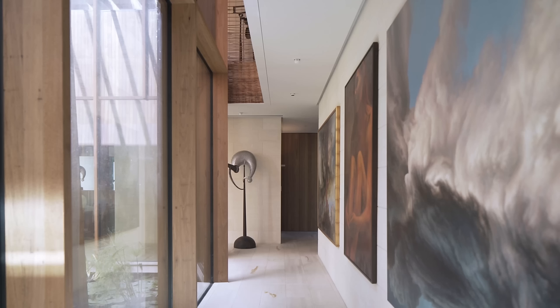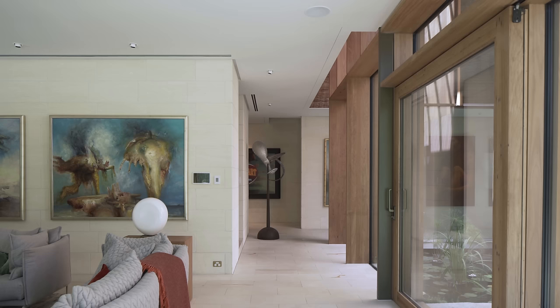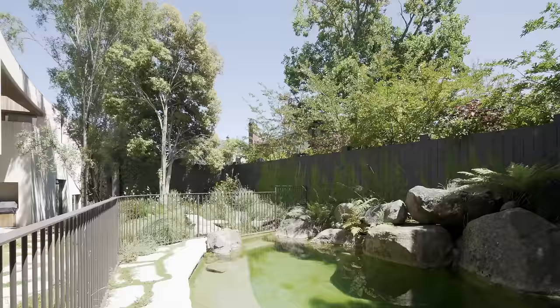Kate and David came to us with a very interesting brief. On the one hand they wanted to create a beautiful contemporary home that would have spaces for themselves, for their interstate guests as well as children and grandchildren. But probably the more intriguing aspect for us was the wish to create one of the more sustainable homes in Australia.